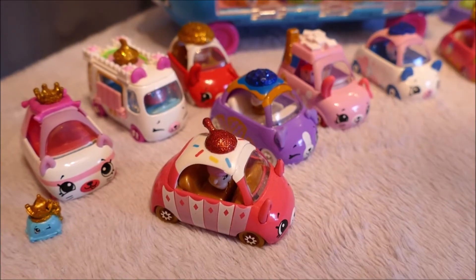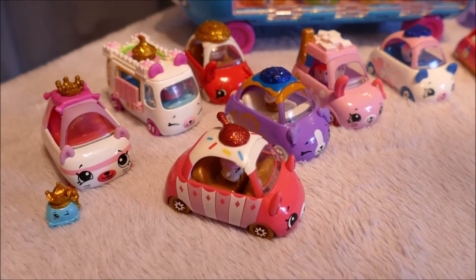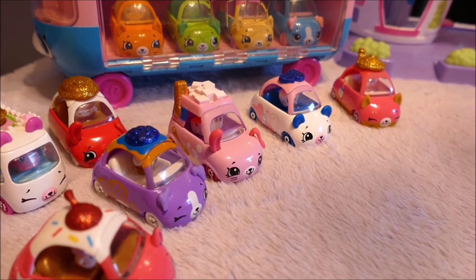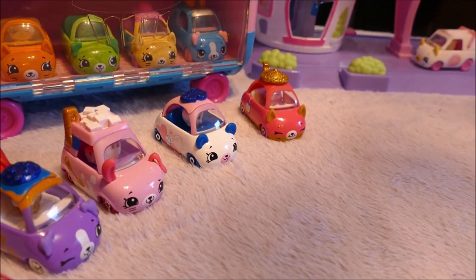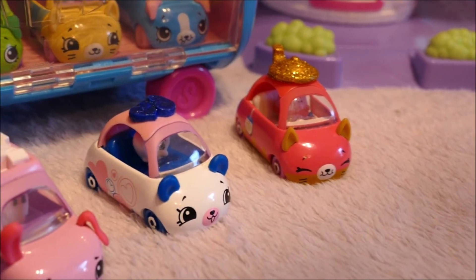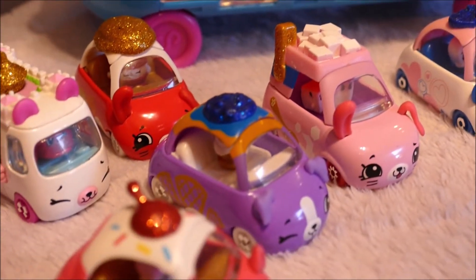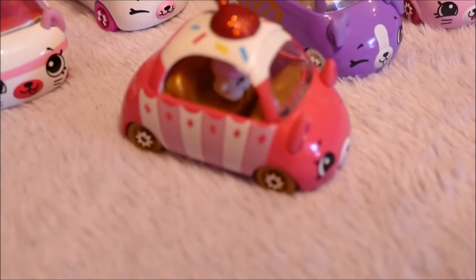Let's do a flyby. So here are all the Cutie Cars and their teeny tiny Shopkins inside, apart from the little buggy. They are really cute — super well made. I love the glittery thing on top — it makes them look special, like they are part of a limited edition set, like a mystery edition set, which is exactly what they are.